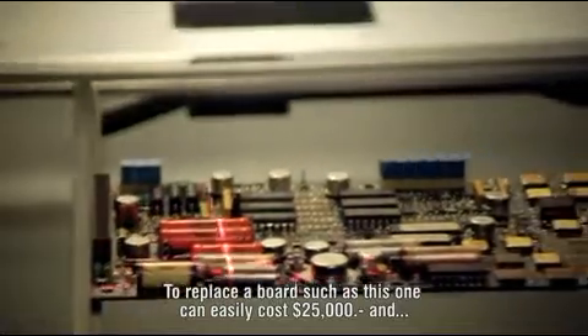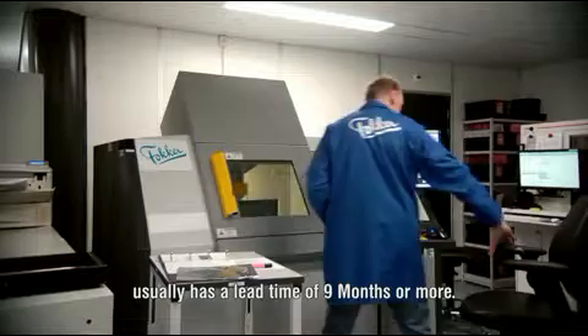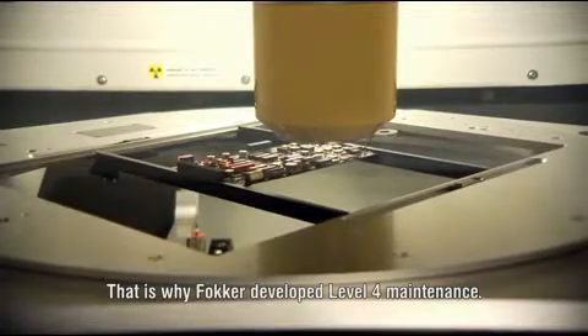To replace a board such as this one can easily cost $25,000 and usually has a lead time of 9 months or more. That is why Fokker developed Level 4 Maintenance.